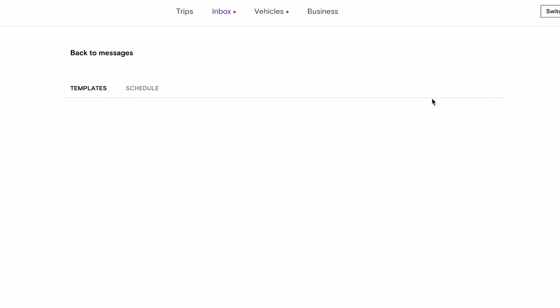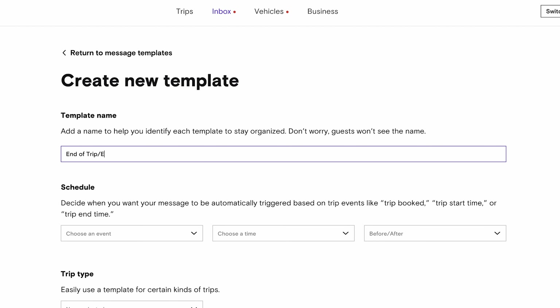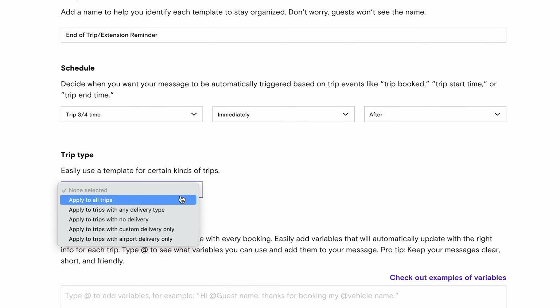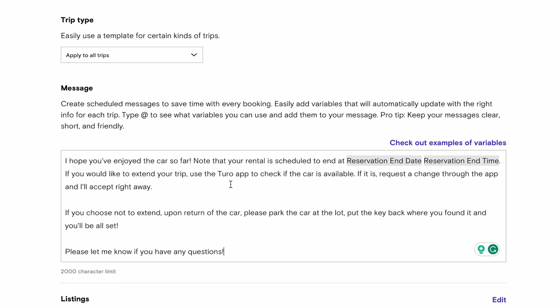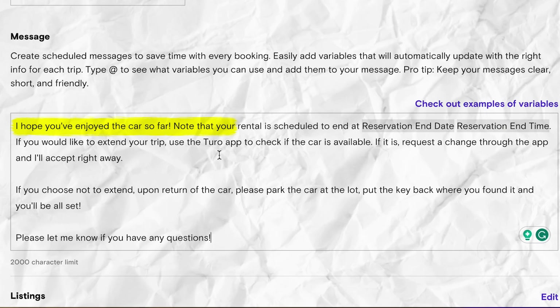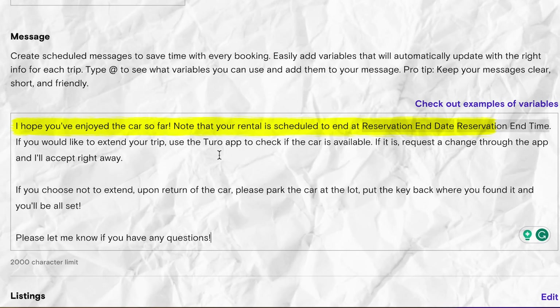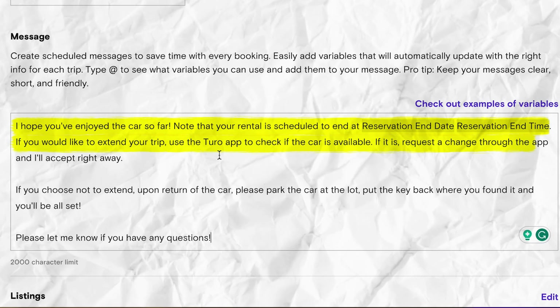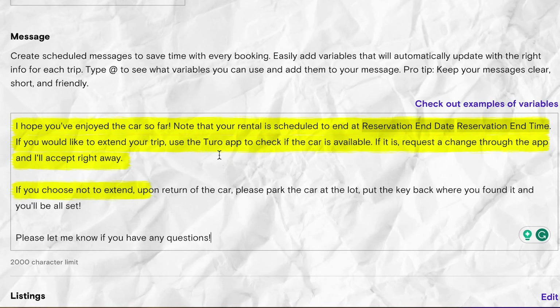The way to remind guests is extremely easy. Go into Turo, go to scheduled messages, click create new template, then label the template something like 'end of trip reminder' or 'extension reminder.' Set the schedule to trip three-fourths time, choose immediately and then after. Then type in your message, apply to all listings, and click save. My message reads: 'I hope you've enjoyed this car so far. Note that your rental is scheduled to end at [reservation end date, reservation end time]. If you'd like to extend your trip, use the Turo app to check the car's availability. If it is available, request a change through the app and I'll accept it right away. If you choose not to extend, please park the car at the lot, put the key back where you found it, and you'll be all set. Please let me know if you have any questions.' By reminding guests to extend, you will increase your extension rate dramatically — and by setting this as an automation, you can do it without even thinking about it.